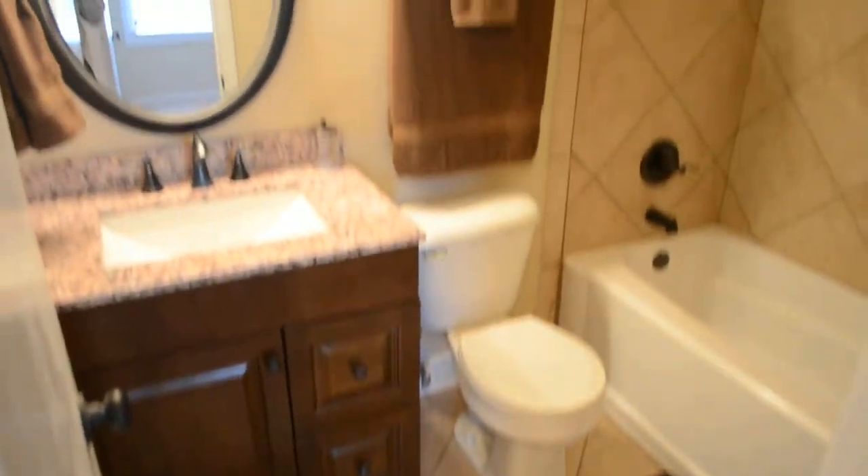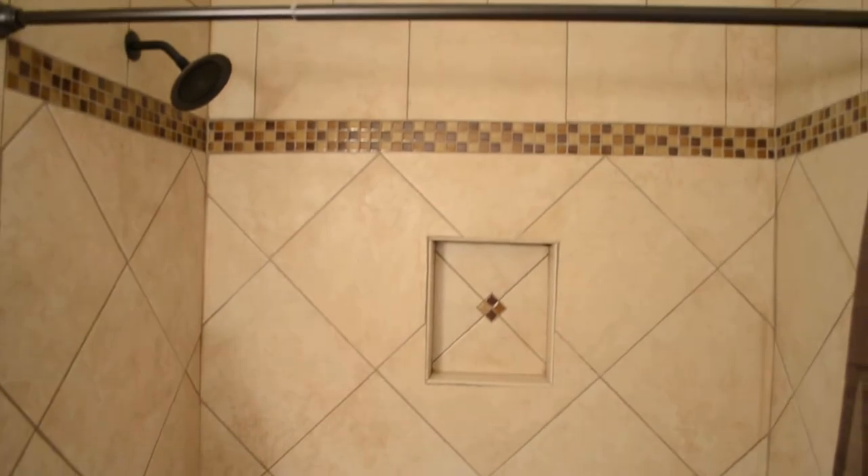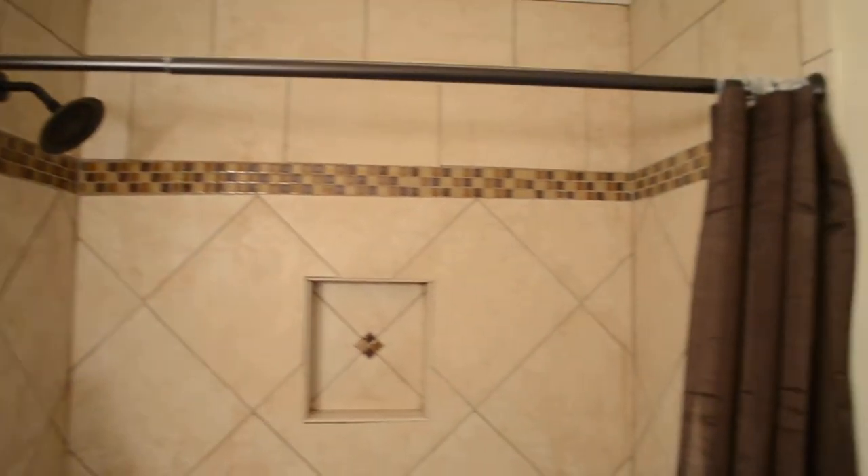We'll start with the full bath here in the hallway — tiled floor, awesome vanity, and take a look at this shower. It's all tiled with a mosaic band, and that's really pretty.